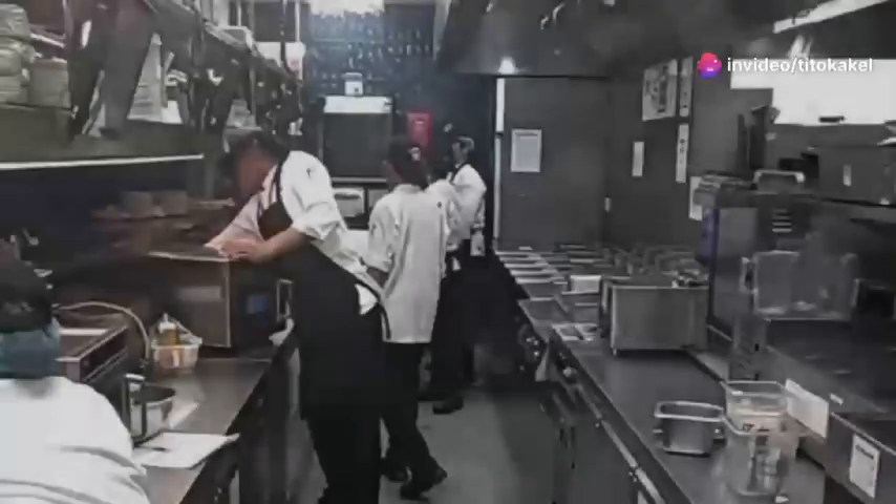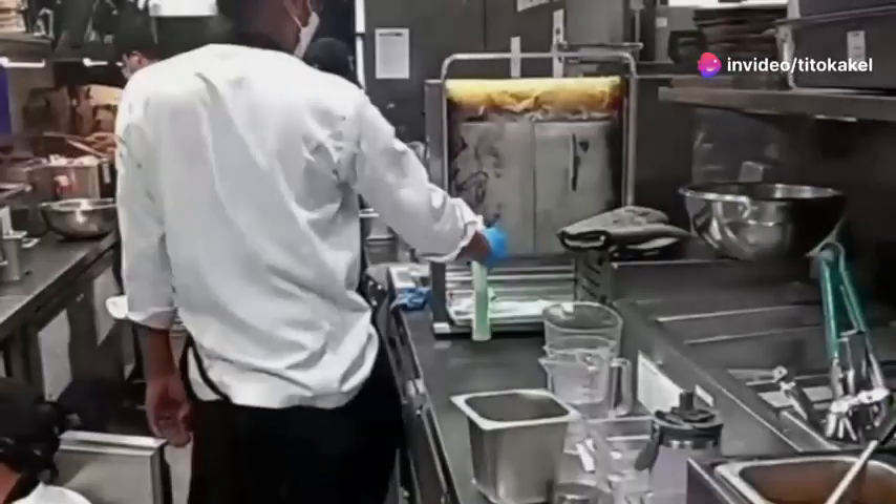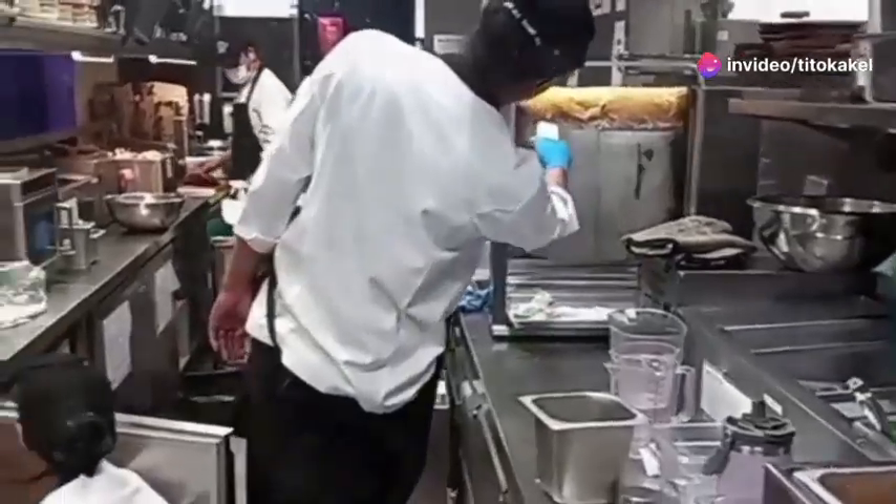Kitchen management and food safety. Food safety and sanitation — keep your kitchen safe and sanitized all the time.